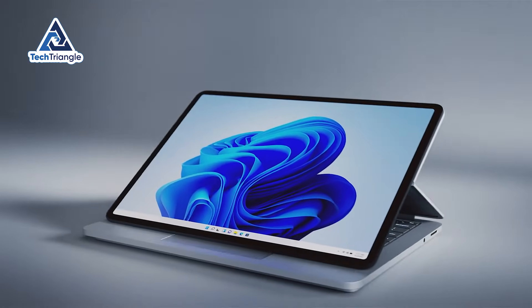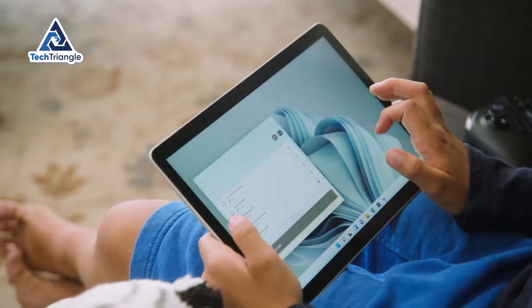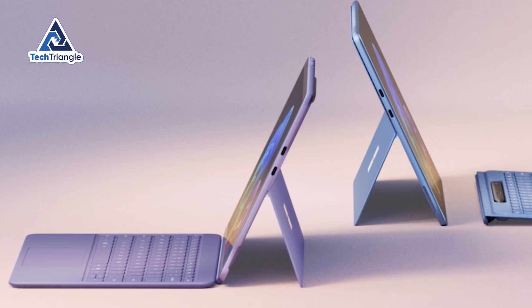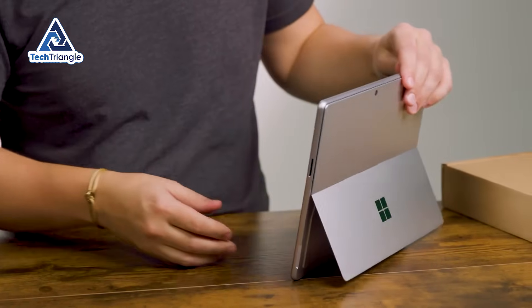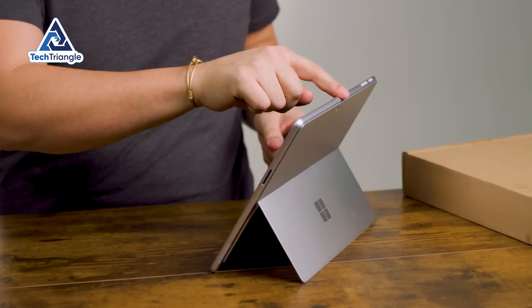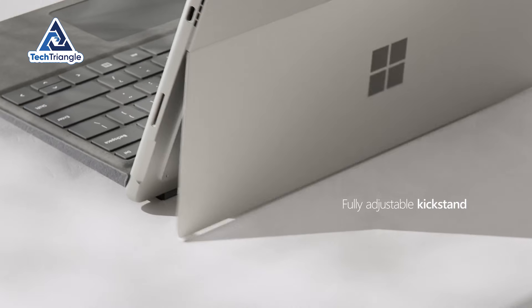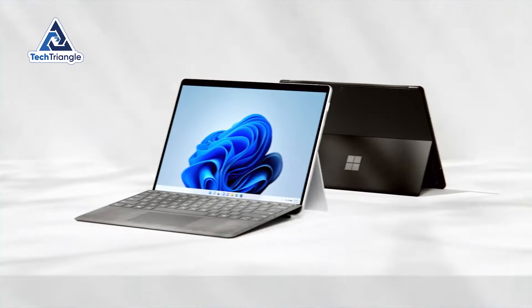The 12-inch screen size hits a perfect sweet spot — large enough that you're not squinting at spreadsheets, but compact enough to throw in a backpack without strategic planning. What really shocked me was the kickstand. Every other tablet forces you into buying separate cases with clumsy stands that never hold the right angle. Microsoft's integrated kickstand has infinite positioning from 15 to 165 degrees — coffee shop table, couch, airplane tray, all perfect. You don't think about the kickstand until you use literally any other tablet.